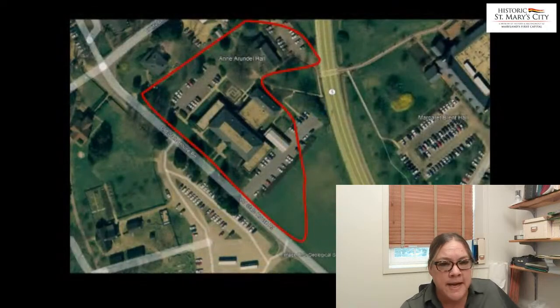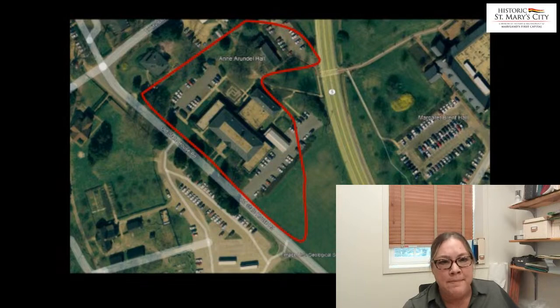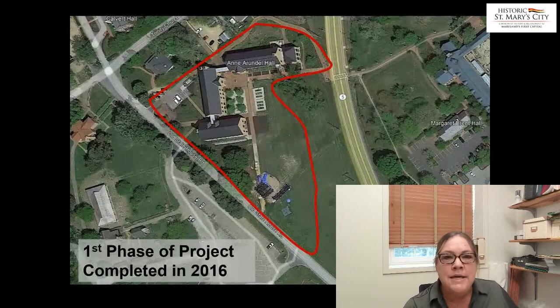This project actually began a number of years ago when the college came to us and said they had some redevelopment that they wanted to do on campus. At the heart of the project was a 1950s classroom building known as Anne Arundel that ended up being demolished. And a smaller building known as Margaret Brent Hall — they actually were able to move it across the street, and it's now the Philosophy and Religious Studies building. Fast forward to 2016, and three new structures were constructed in the place of the original Anne Arundel Hall complex.